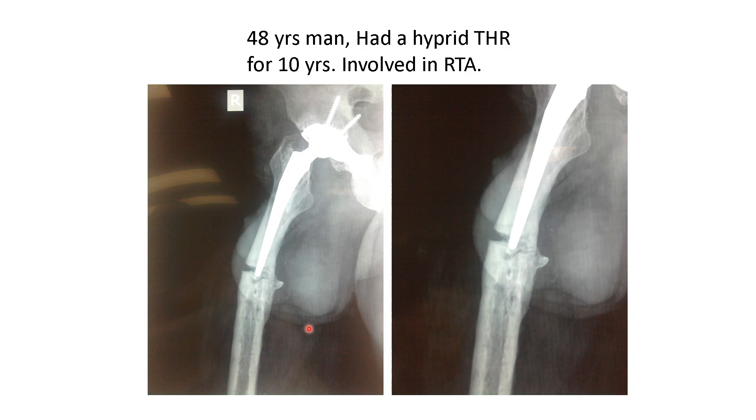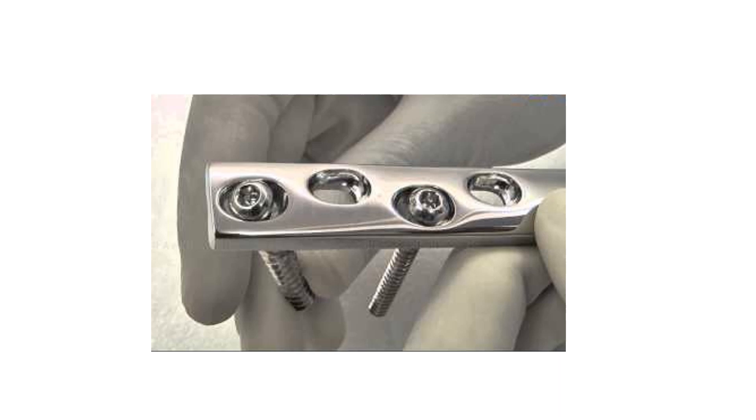The plan was whether to take the chance after 10 years and revise the stem with a longer one, or simply fix it internally. We believe that the best way to fix it is by using a broad DCP. The advantage is that the holes are alternating, so you can angle your screws either anterior or posterior to the metal stem.